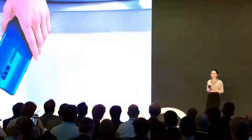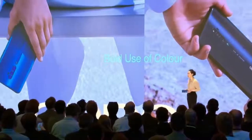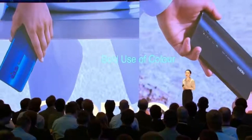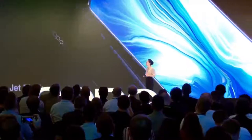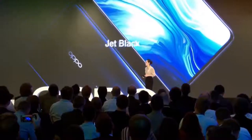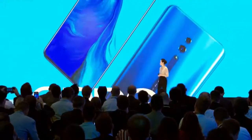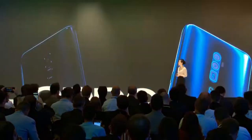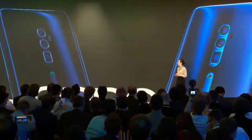We are also known for our bold usage of colors. With Reno, we've opted for colors inspired from nature. The Reno series comes in two beautiful shades: ocean green and jet black. The jet black is an elegant mix of gray and blue. The ocean green reminds of sea light colors. We also introduce a matte texture underneath the glass surface to give a delicate touch and balance the light and shadows.